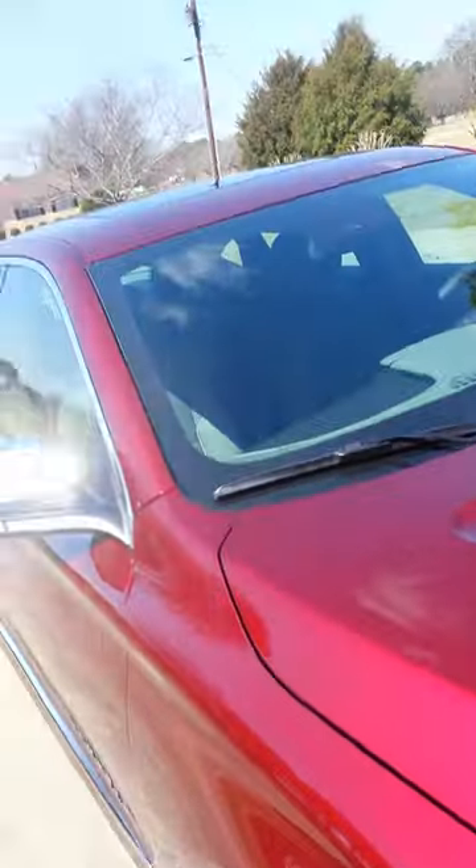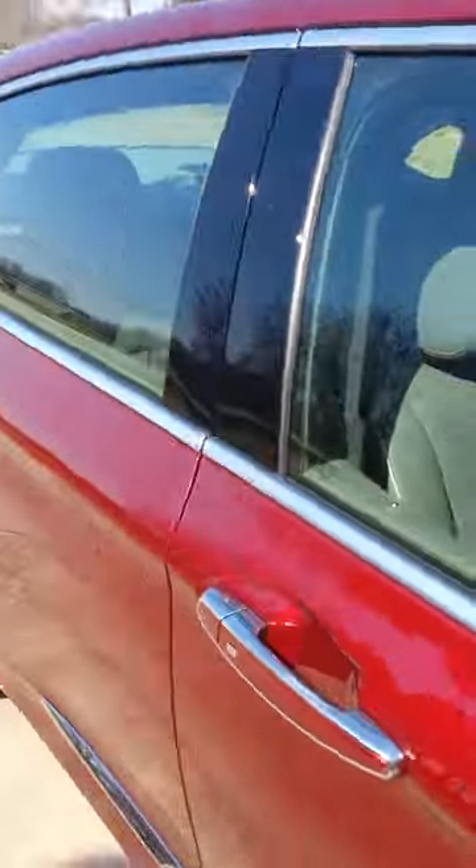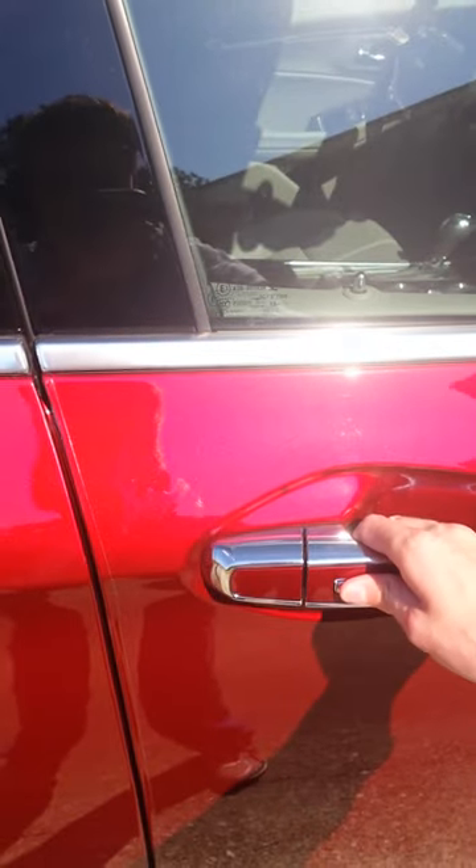This car also comes equipped with the smart key access system. Just keep the key fob in your pocket. To unlock the door, just grab this handle and push the button to unlock. To lock, all you have to do is just hit the button again.